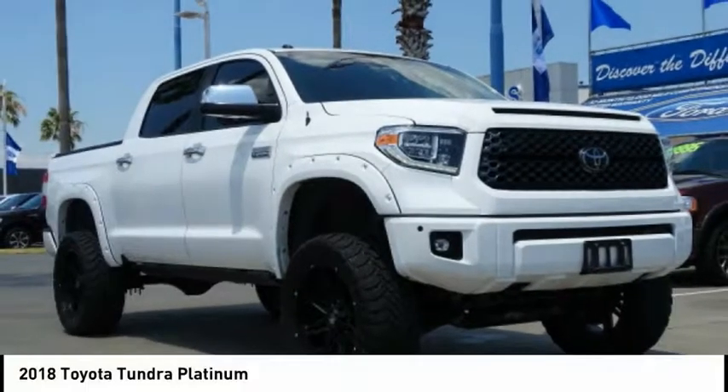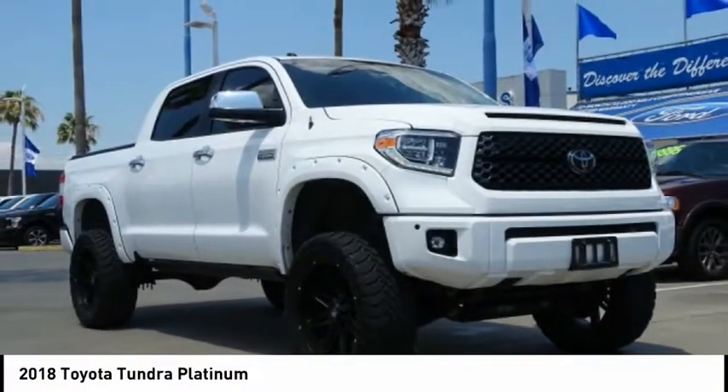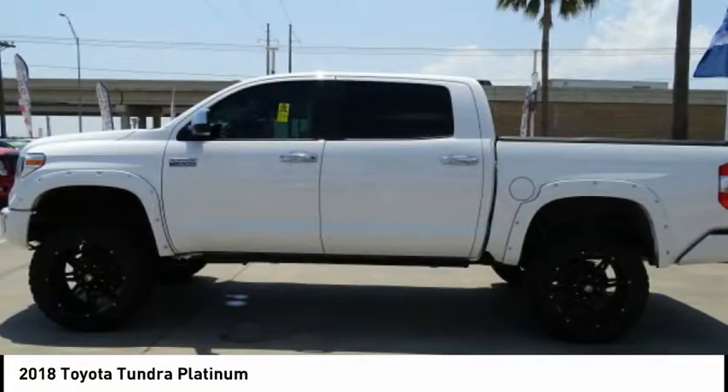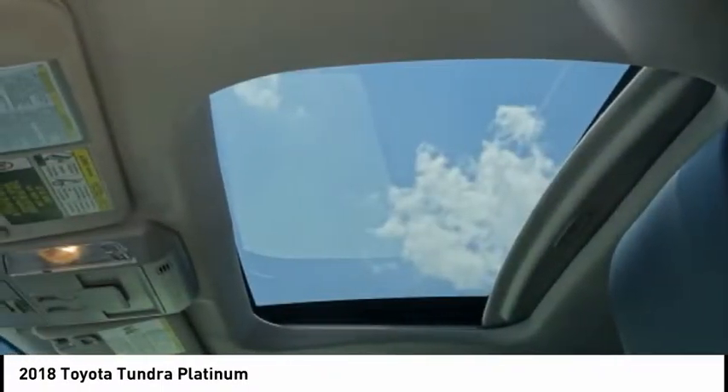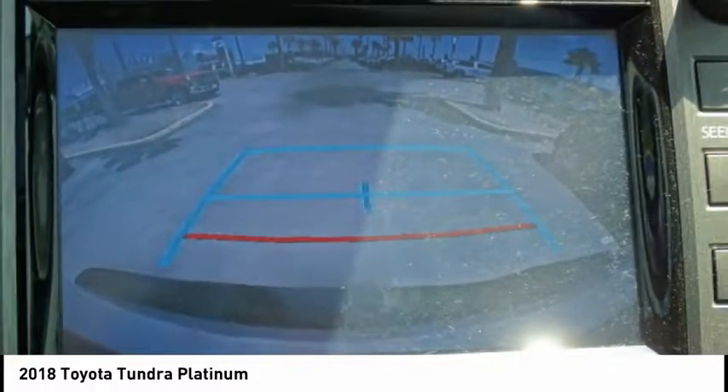A ride in 2018, Tundra. Tundra has a number of unique features useful for those using it as a work truck, including extra large door handles, a deck rail system, and an integrated tow hitch.